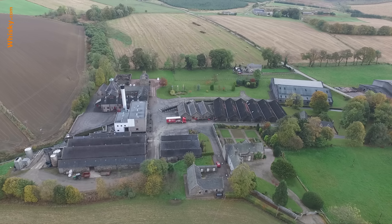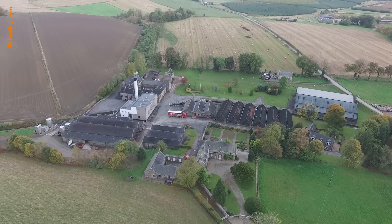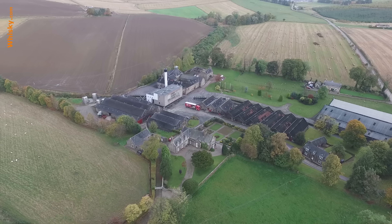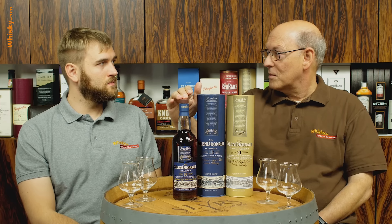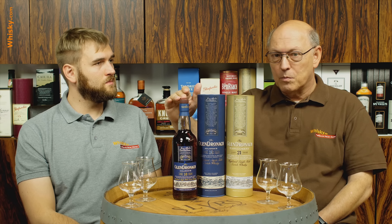The distillery was closed and reopened in 2002. So today we're in 2018 — 16 years in production. So the 18-year-old has to be from the time before. There had been stocks of this bottle, and some of these bottles might be a lot older than 18 years of age. So this is a gem.